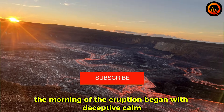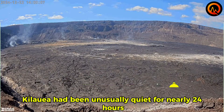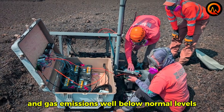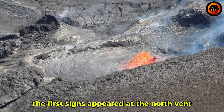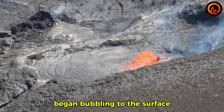The morning of the eruption began with deceptive calm. Kilauea had been unusually quiet for nearly 24 hours, with minimal seismic activity and gas emissions well below normal levels. Then, at exactly 8:45 a.m., everything changed in a matter of minutes. The first signs appeared at the north vent, where a small lava fountain began bubbling to the surface.